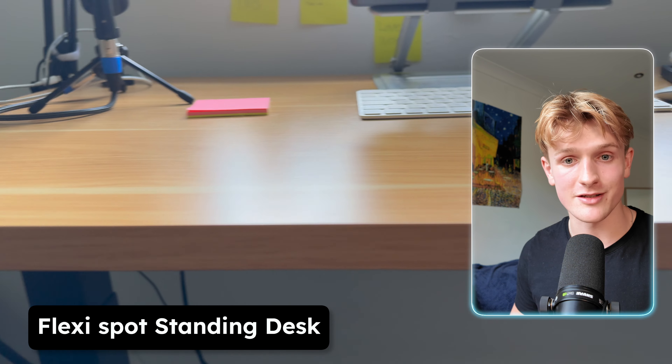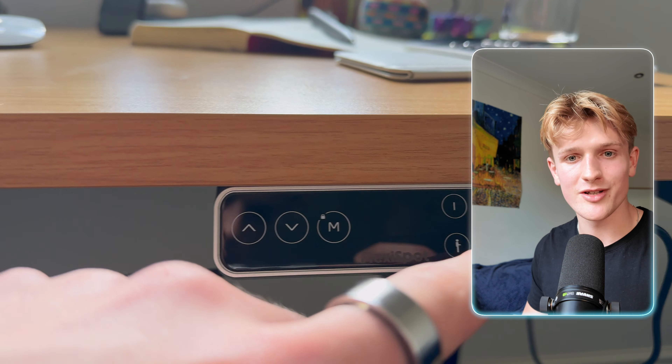Even though I like studying in different environments, this is my favourite one because of this desk that FlexiSpot kindly sent to me. I was always quite sceptical of standing desks but now I've used one, I wish I had one earlier. The main thing is because it helps me move more throughout the day.